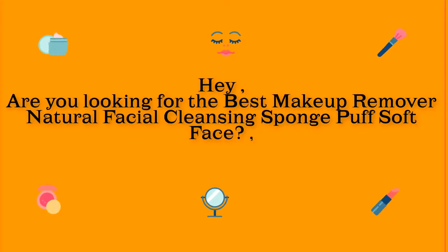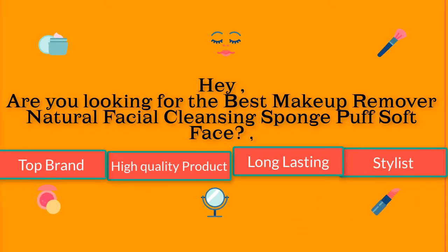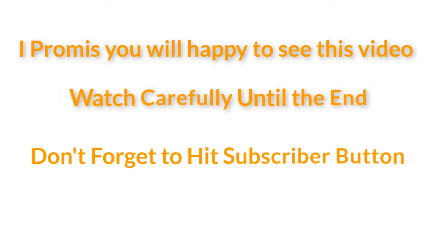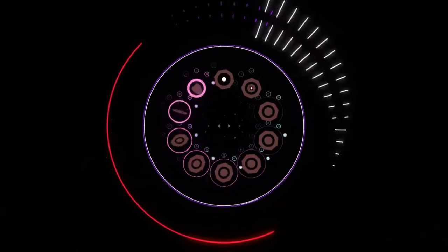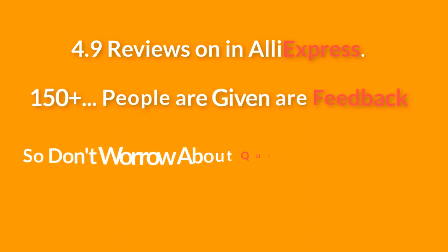Are you looking for the best makeup remover natural facial cleansing sponge puff? I found the best one — top brand, high quality, long-lasting. Watch carefully until the end, and don't forget to hit the subscribe button. It has 4.9 reviews on AliExpress and 150 people have given feedback, so don't worry about quality.